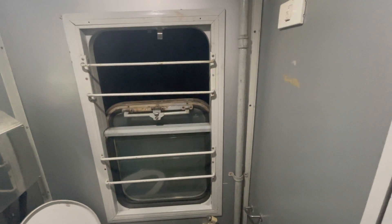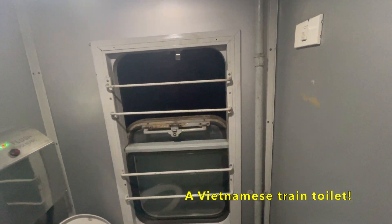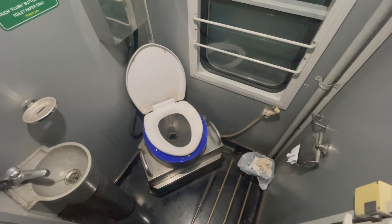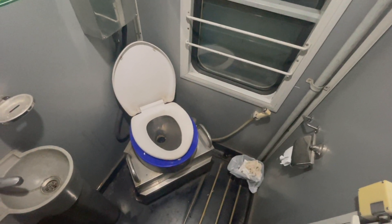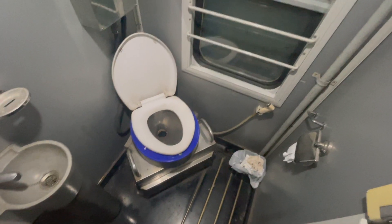I don't really like filming this, but you'll want to know what a toilet on a train looks like — not too bad. Always bring toilet roll just in case. So I had a little nap and managed to sleep for an hour, and then a staff member on the train woke me up to say I'm going to arrive in Vinh in 10 minutes.